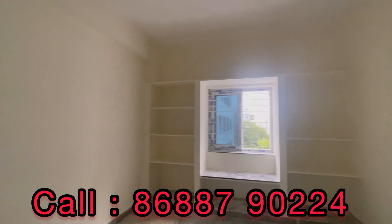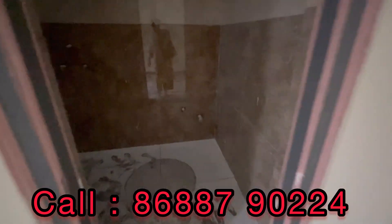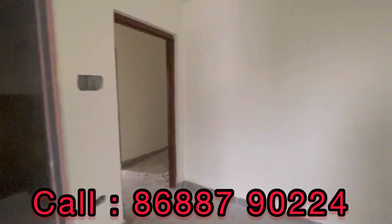If this is your first time visiting, please subscribe to our channel. If you like the video, please give us a like and support. You can see more beautiful properties on our channel. Subscribe to this channel. Thanks for watching the video. Thank you.